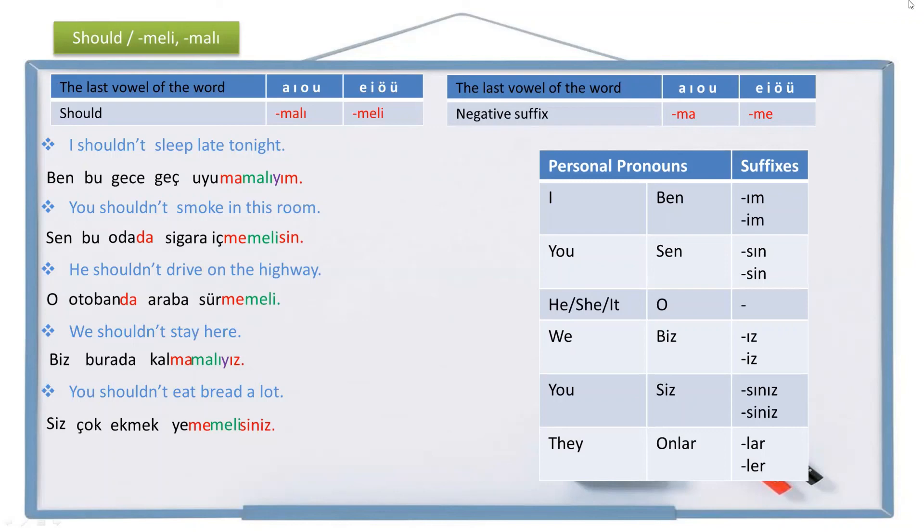And the last example: 'They shouldn't swim there.' They is onlar, there is orada, swim is yüz. Not swim is yüzme, shouldn't swim is yüzmemeli. They shouldn't swim becomes yüzmemeliler. The full sentence is: Onlar orada yüzmemeliler.